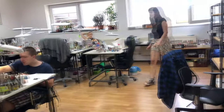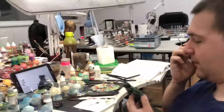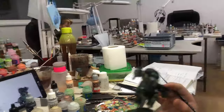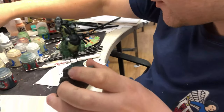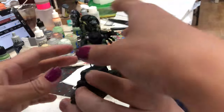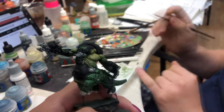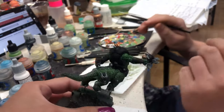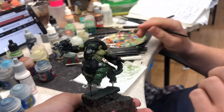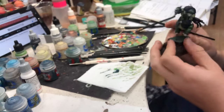Hey guys, what are we cooking? What are you cooking, Martek? I'm painting an archivist from Blackstone Fortress — Deadly Alliance. How cool a name! Badass. And which level will it be? It's level five. Super cool.